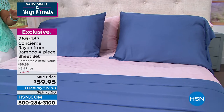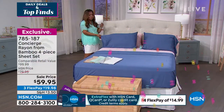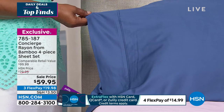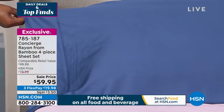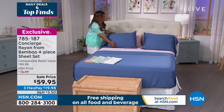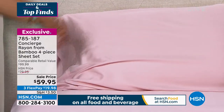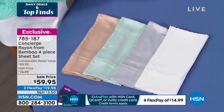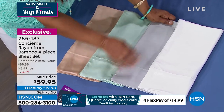Rayon from bamboo typically commands a premium — you'd pay about $100 in retail. We have these on sale at $59.95 regardless of size. The blue is not a true navy — it has a lighter shade, gorgeous for coastal, farmhouse, or gender-neutral décor. Also on the bed: a fabulous shade of pink in the rose family. We also have tan, mint, silver gray, and white.